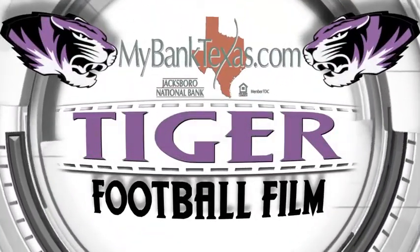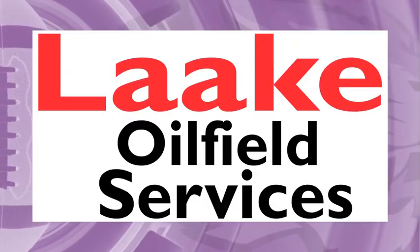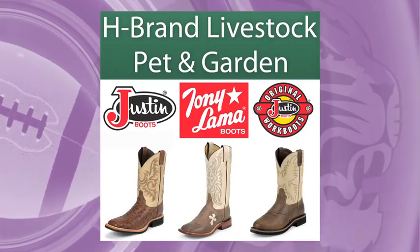And that's it for your Jacksboro National Bank Tiger football film, brought to you by Jacksboro National Bank, Lockheed Oil Field Services, McFarland Plumbing, Norville Construction, Bailey Auto Plaza, and H-Brand Livestock Pet & Garden.